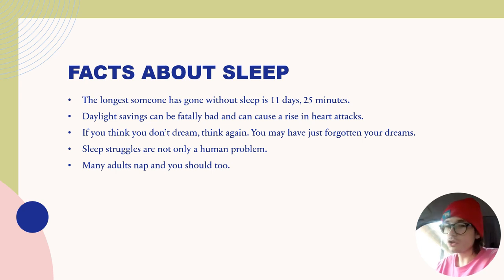Many adults nap, and you should too. Naps can actually help with your mental health and give you a quick recharge in case you're really tired during the afternoon or after a long class session. For short re-energization, a 30-minute nap is a really good idea.